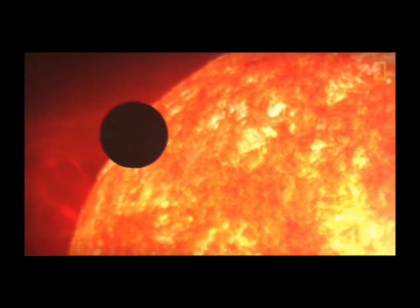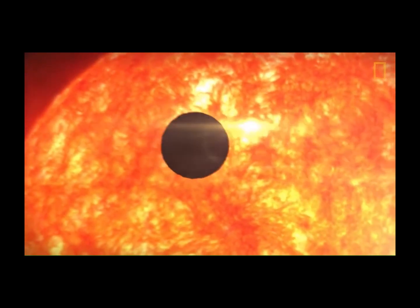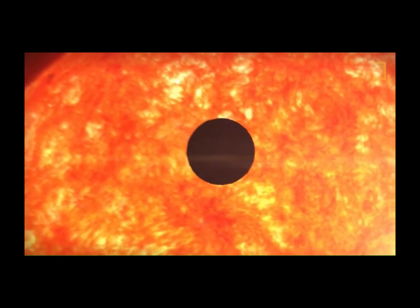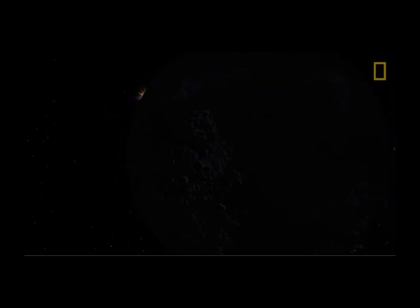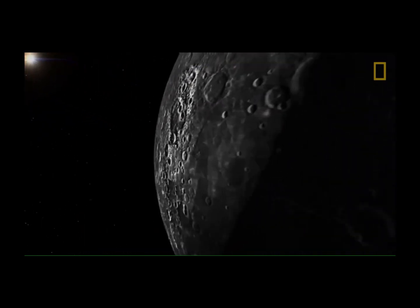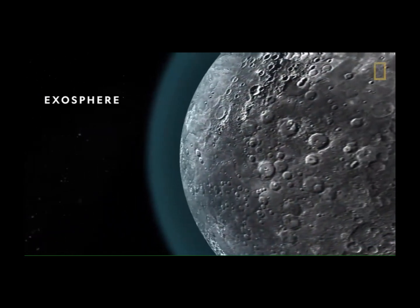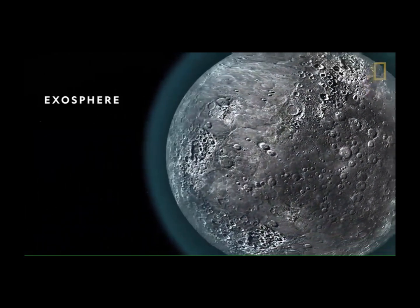This shrinking planet is also the planet closest to the Sun, orbiting our solar system's star at an average distance of roughly 36 million miles. Such proximity affects Mercury's atmosphere, or rather, the lack of one. It only has a very thin exosphere, which is traditionally the outermost layer of a planet's atmosphere.